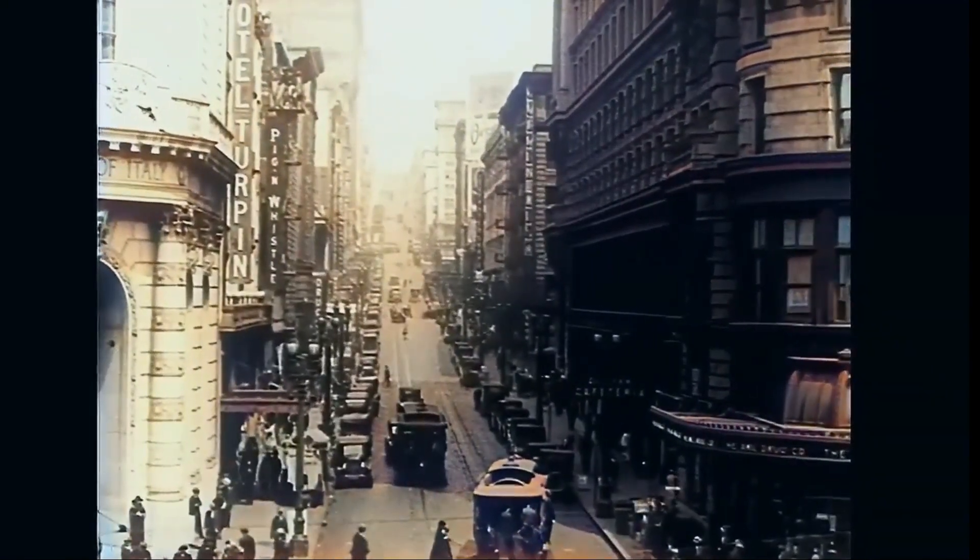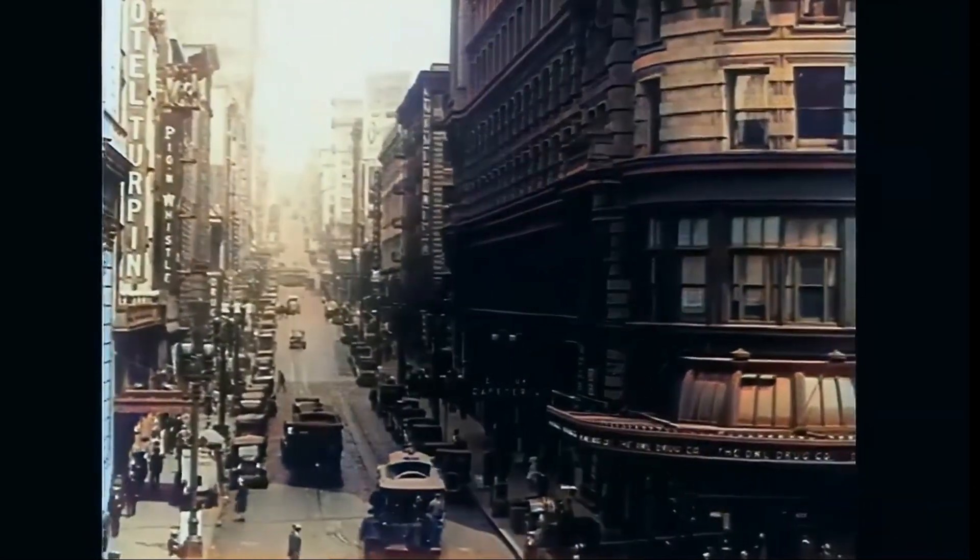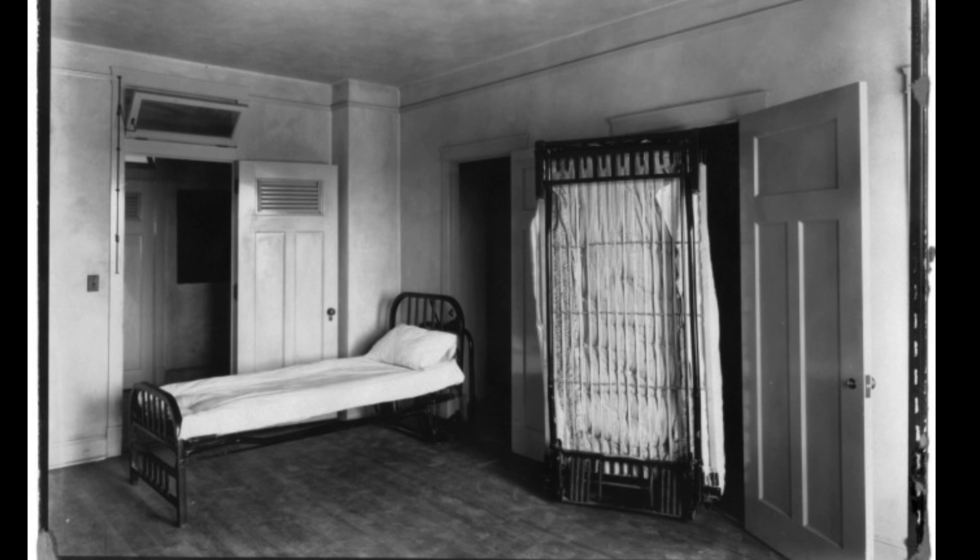Mr. Murphy lived in a studio. To get around this, he placed a full-size mattress on a metal frame that could be tucked into a closet when it wasn't in use. Murphy originally called his invention the disappearing bed. He patented his indoor bed in 1908 before founding the Murphy Bed Company in 1911.